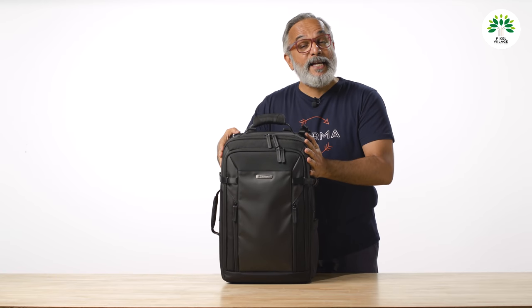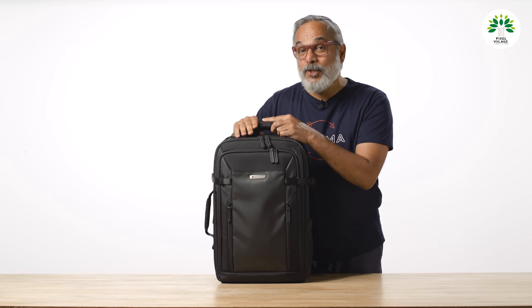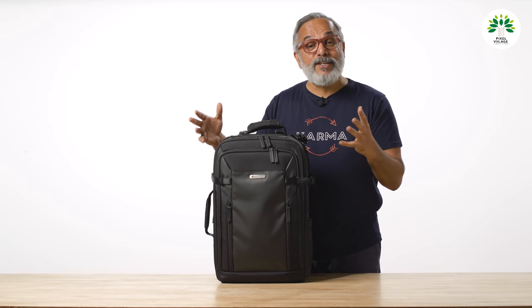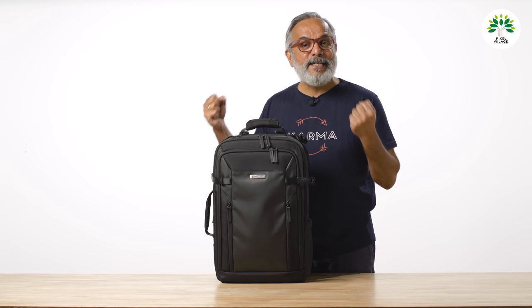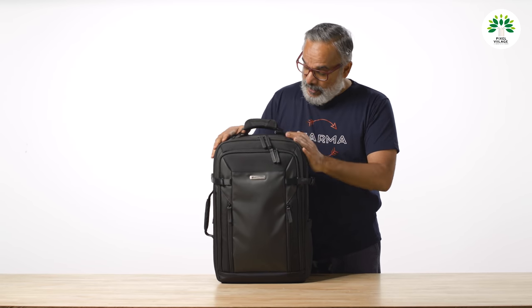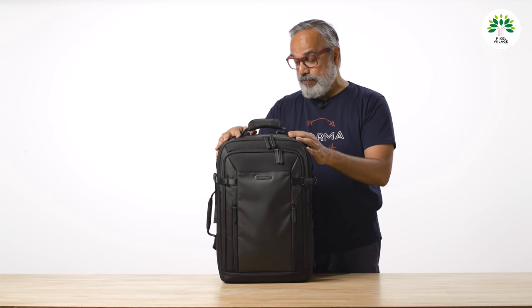This backpack is made specially for India, which also means it is not really available in other parts of the world. India is supposedly the fifth largest camera equipment market for many manufacturers. In spite of India being such a large market, we still don't have India-specific products, but this particular bag is designed especially for India. Big thanks to Vanguard for sending us this bag for review.